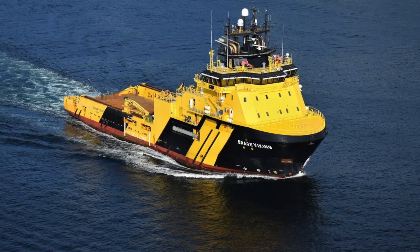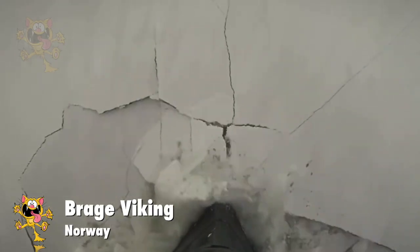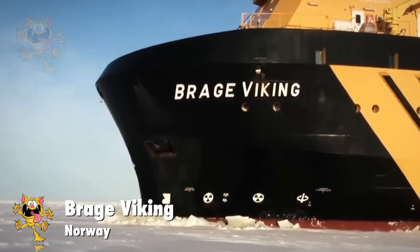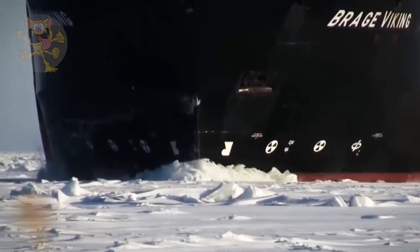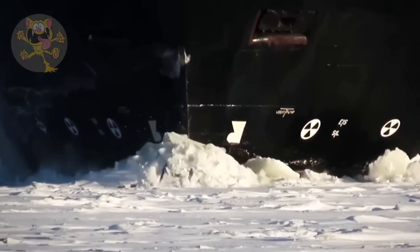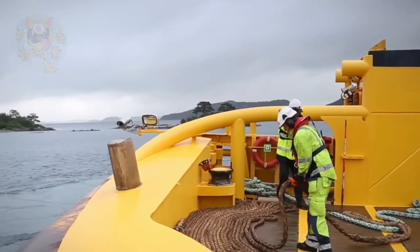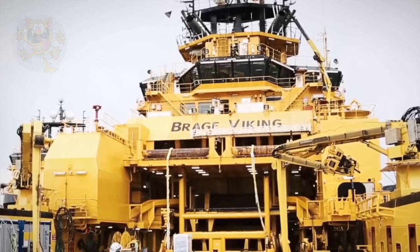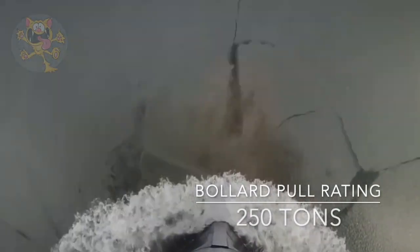Number 9: Braga Viking. The Braga Viking was built in Spain in 2012 and currently sails under the Norwegian flag. This tug vessel is designed to operate in the frozen conditions of the Arctic and is classed as an Ice-1A supervessel. Just look at the way it cuts through the ice like a hot knife through butter. She measures 85 meters long, her engine puts out 14,000 kilowatts of power, and she accommodates 50 crew members. This tug pulled over 250 tons.